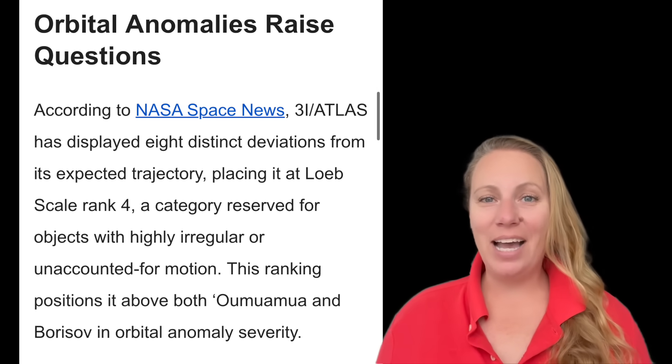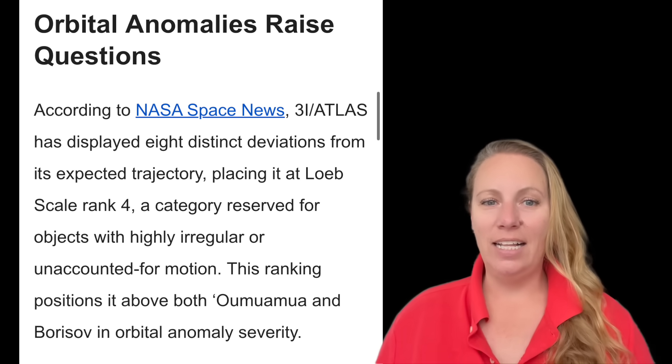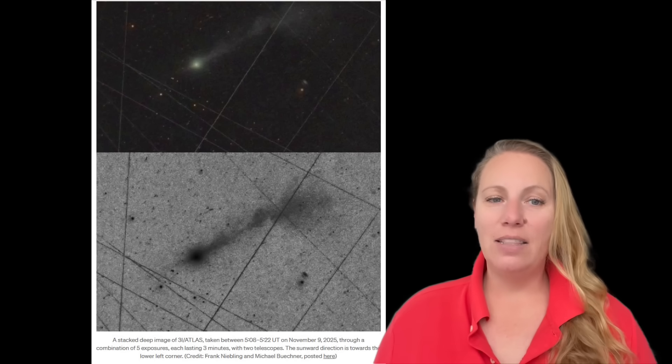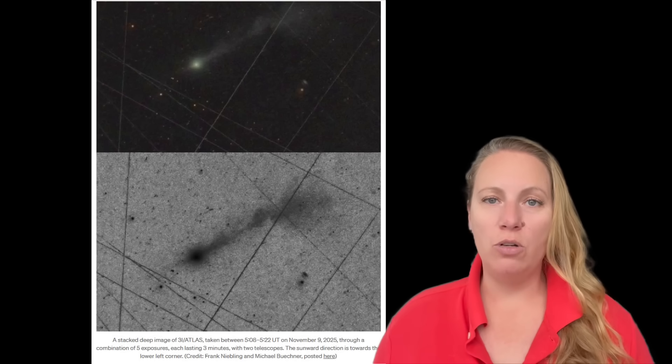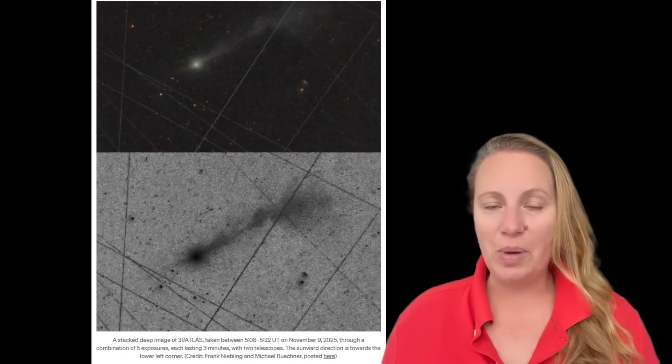There's a catch, because it wouldn't be 3i Atlas without one. To make an anti-tail look bright with these heavy particles, the comet would have to lose a huge amount of material - maybe 100 times more mass than normal fine dust. That is not impossible, but it's hard to explain given what we know about 3i Atlas's size and energy. The technical explanation with the math is covered in my last video, which is why scientists are so baffled.